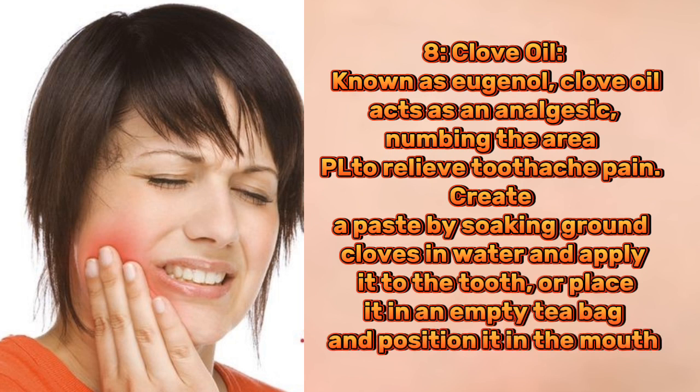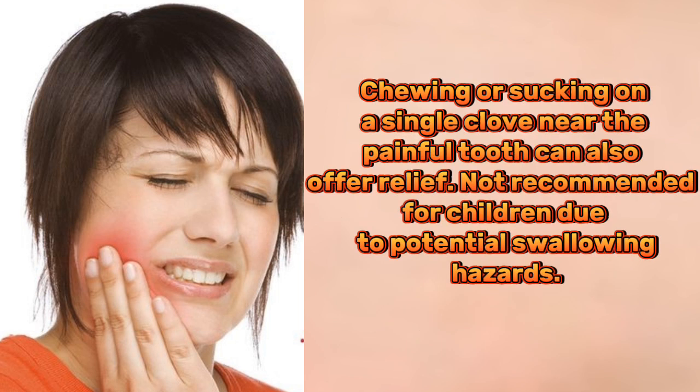8. Clove oil. Known as eugenol, clove oil acts as an analgesic, numbing the area to relieve toothache pain. Create a paste by soaking ground cloves in water and apply it to the tooth, or place it in an empty tea bag and position it in the mouth. Chewing or sucking on a single clove near the painful tooth can also offer relief. Not recommended for children due to potential swallowing hazards.